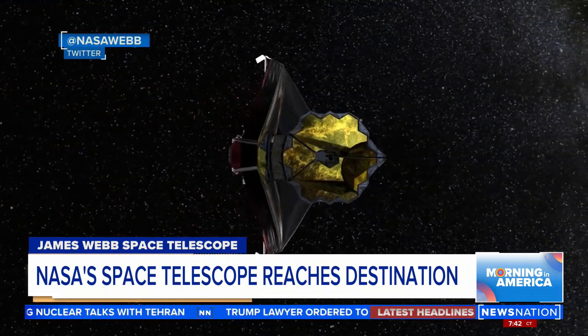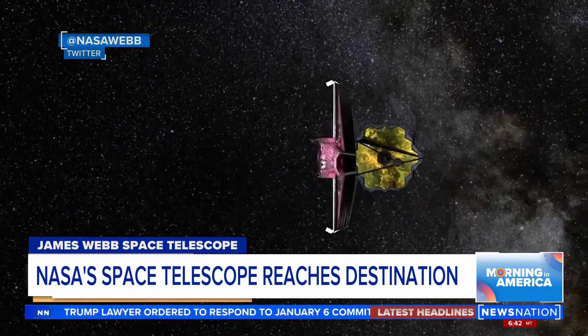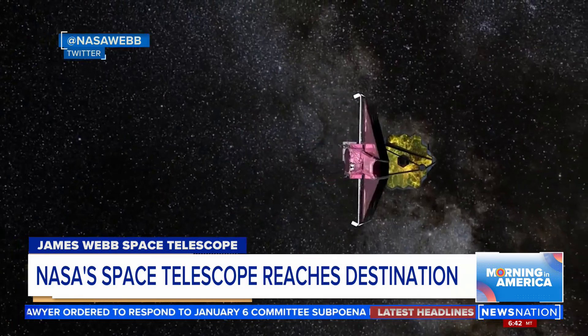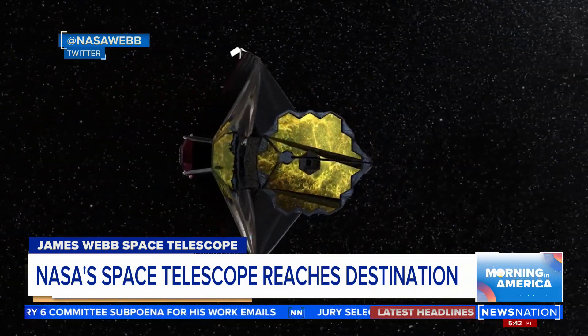Now by comparison, the Hubble telescope was launched back in 1990. It's only about 340 miles away from Earth — so 340 versus a million miles, a pretty far distance. But as it passes in and out of the Earth's shadow every 90 minutes, it made it tough to see things.